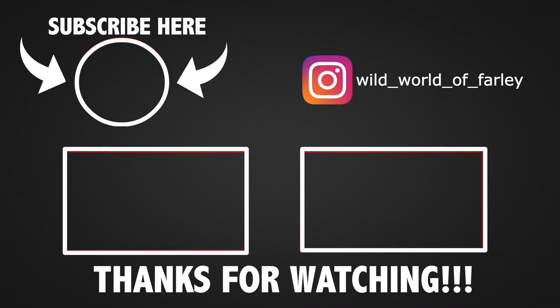Hey, you — viewer! Before you go, I want to say thanks for watching. Apart from that, if you haven't already, subscribe, give me a like, and of course, stay wildin'.